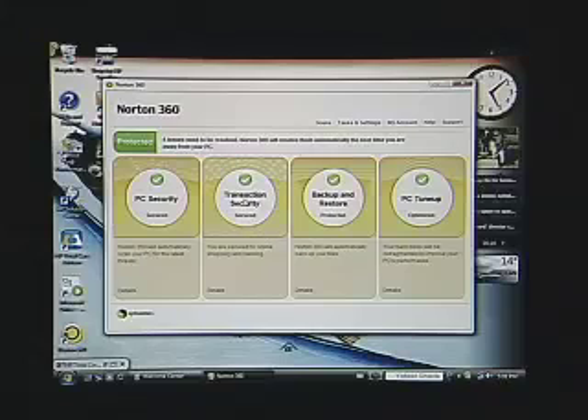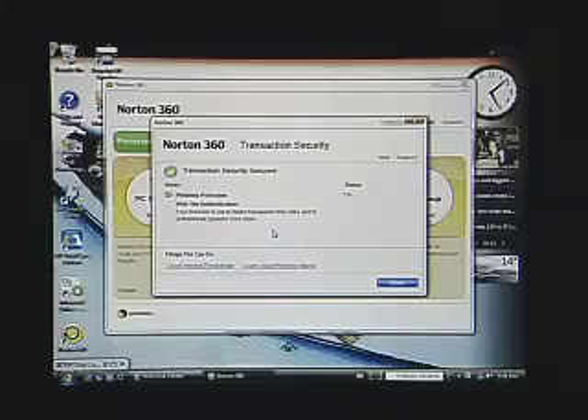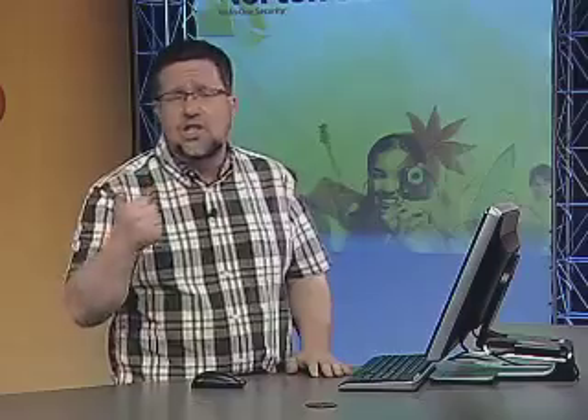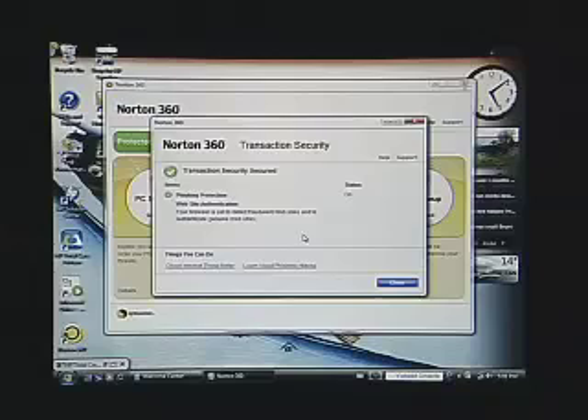The next area is transaction security — making sure that when you visit a website, it's a legitimate one. One of the big challenges here is phishing, where you receive an email from a seemingly legitimate source like your bank or credit card company saying there's an issue with your account. They give you a link and ask you to enter your account number and password. That is an actual attempt to steal your identity, because you're going to a phishing site that will steal all that information.